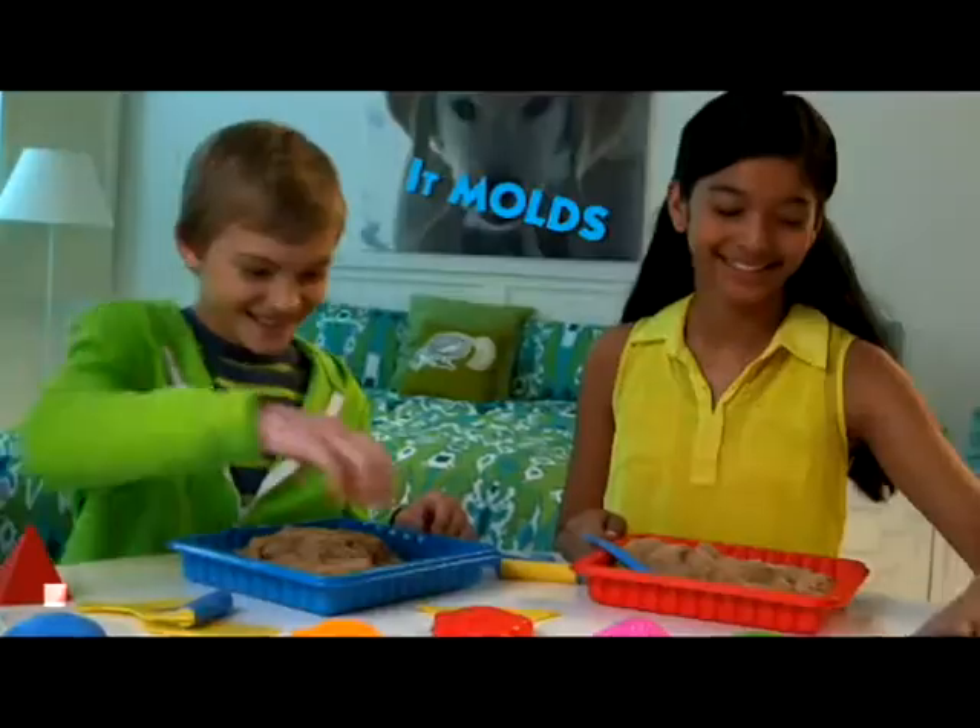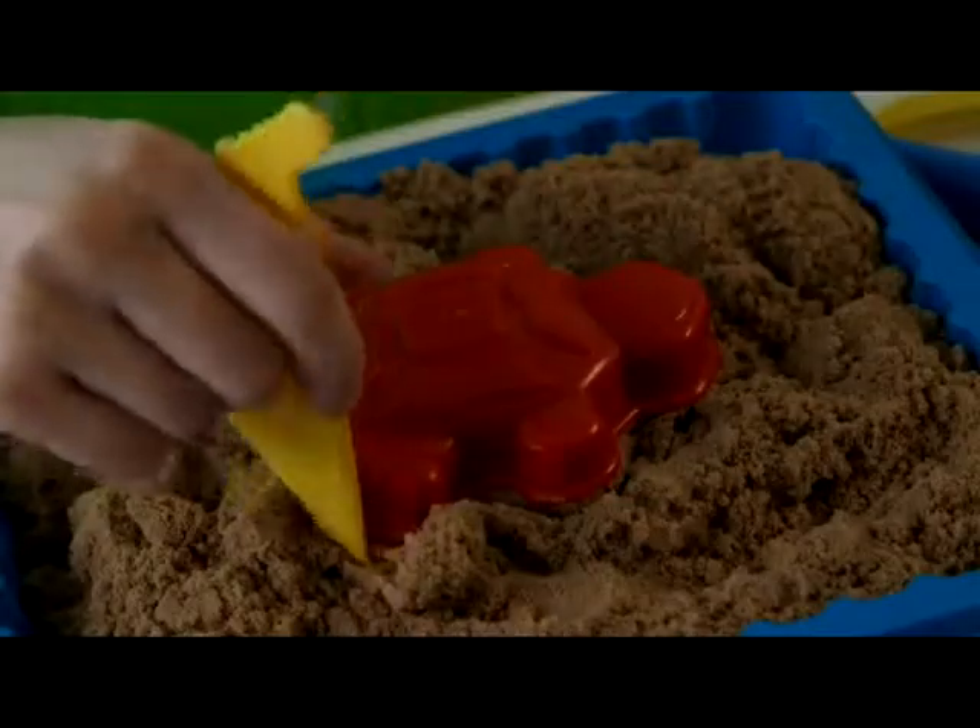Crazy Sand! It moves! It molds! Create a Crazy Sand world! You'll love it!